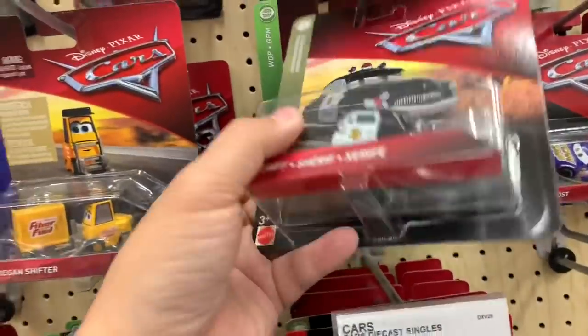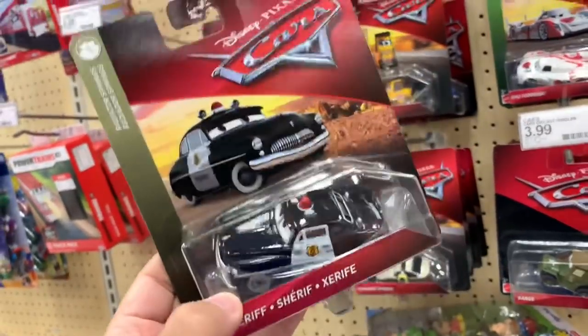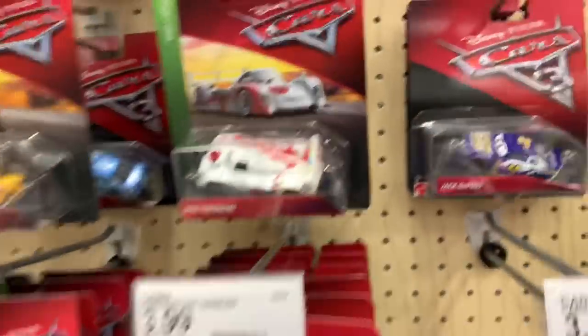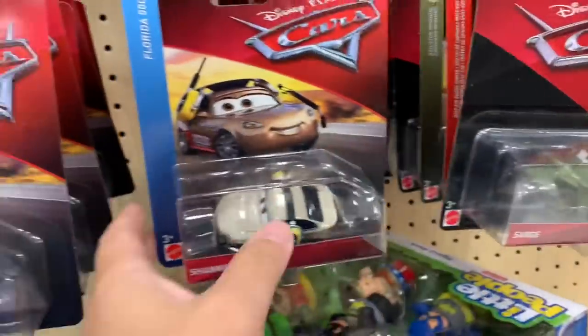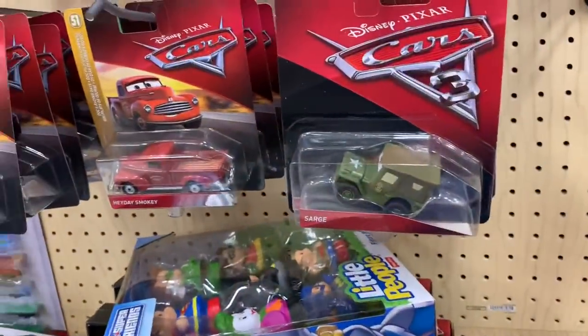I've only seen this a few times. This is the Sheriff in the new packaging. I think it's the Made in Thailand Sheriff. This is a nice one. Shu Todoroki and Carlo Veloso. Let's see if we'll find any other cool ones. I haven't seen Shannon Spokes in this kind of packaging. And this Hay Day Smokey looks nice.